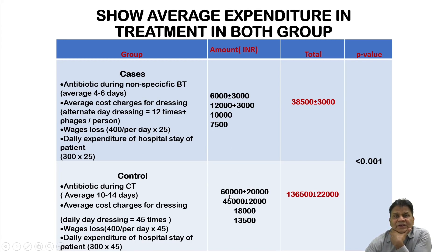In the control group, antibiotics are given for not less than 10 to 14 days. Unusually high-end antibiotics costing 1,500 to 2,000 rupees per vial, given as three vials every eight hours for 10 to 14 days, makes this very expensive — the antibiotic cost alone is estimated at 60,000 rupees. Average dressing charges are also much higher at around 45,000 rupees, since dressings continue until the wound becomes sterile — potentially 45 sessions.